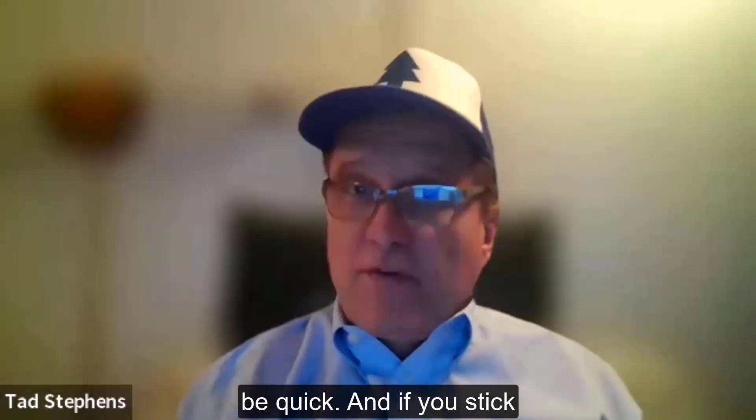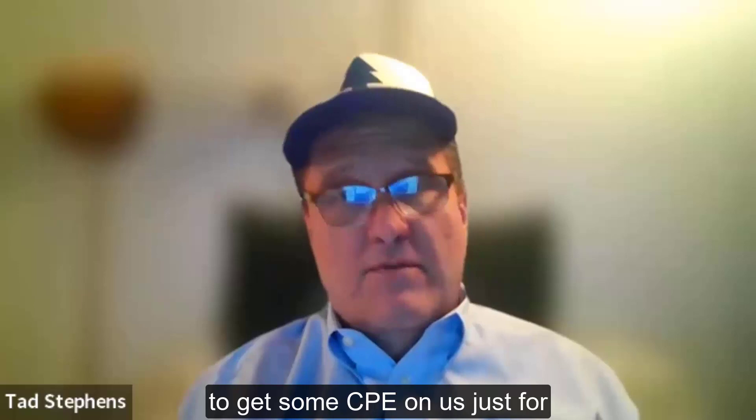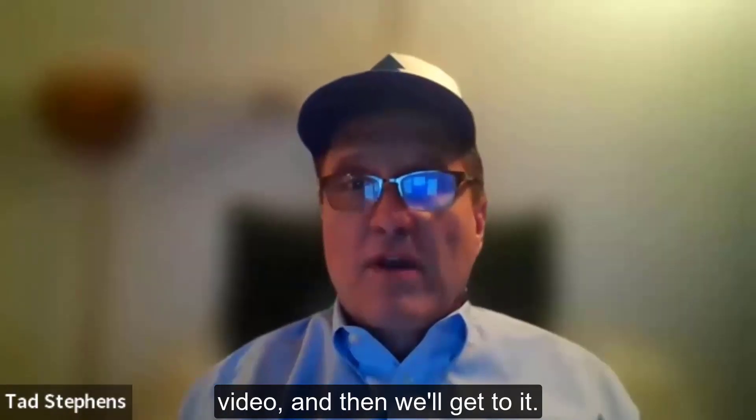This video will be quick, and if you stick around, I'll give you a coupon to get some CPE on us, just for watching. First, a quick intro video, and then we'll get to it.